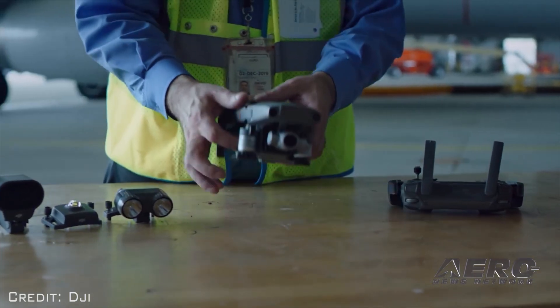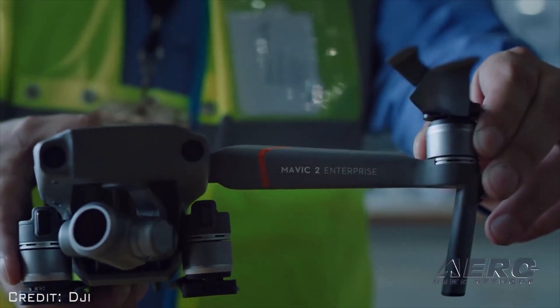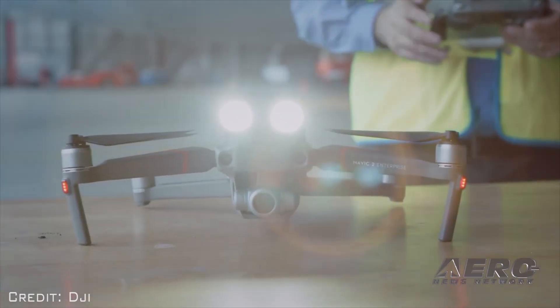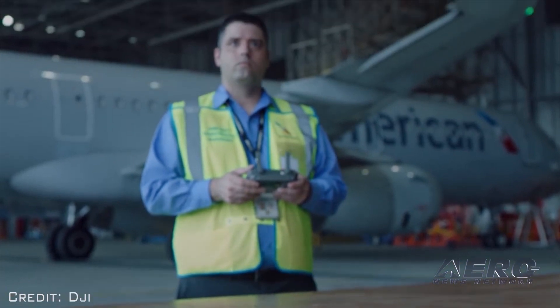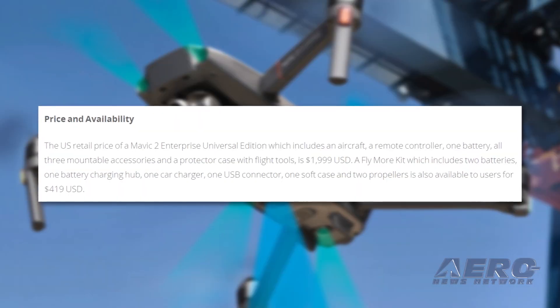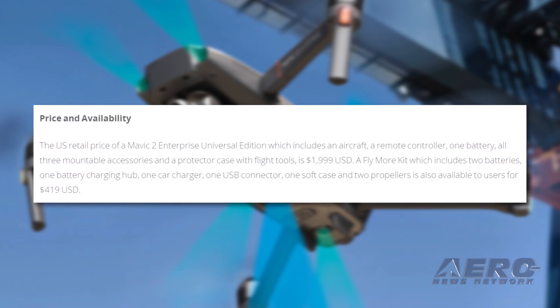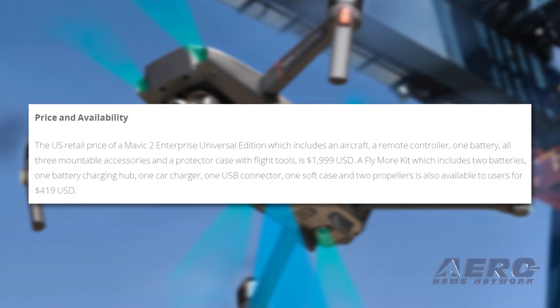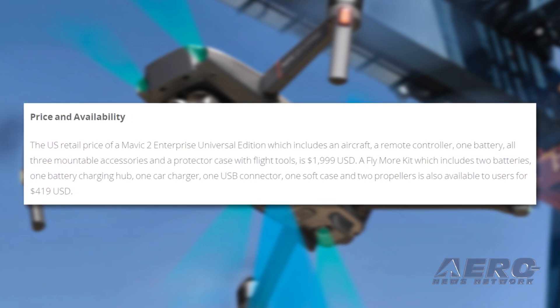The Mavic 2 Enterprise Universal Edition, which includes an aircraft, a remote controller, one battery, all three mountable accessories and a protector case with flight tools, is $1,999. A flyboard kit, which includes two batteries, one battery charging hub, one car charger, one USB connector, one soft case and two propellers, is also available to users for $419.